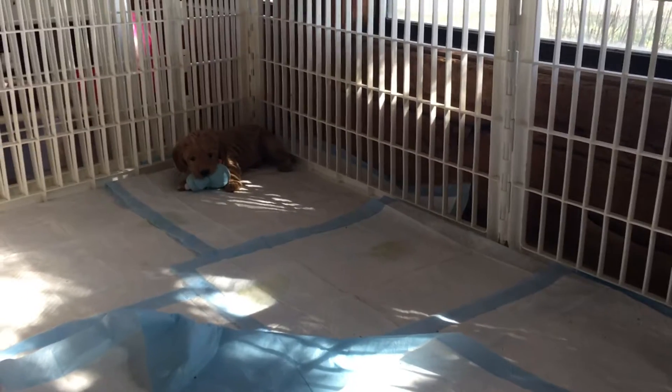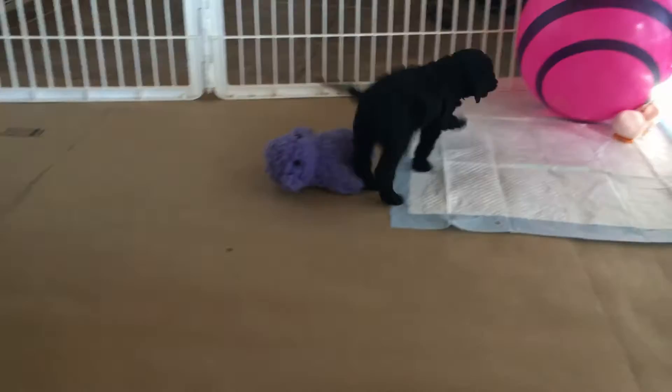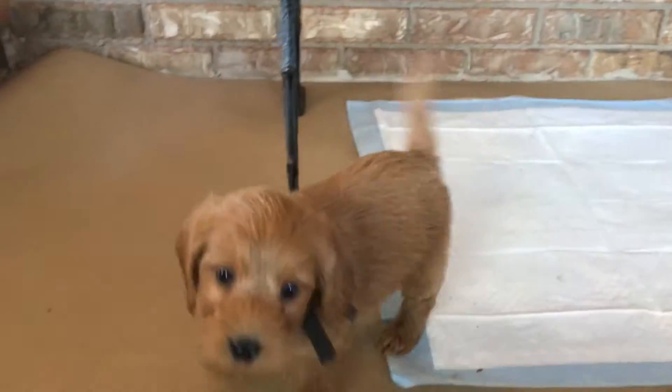Our daily training consists of what they want to do and what I want them to do — all part of the process. At this age they're still learning, and the retrievers and the poodle in them just really want to please. So when they do something right, we just love all over them and praise them, and they're like, 'Oh, I'm going to do that again' — they repeat that behavior because they got an awesome response.